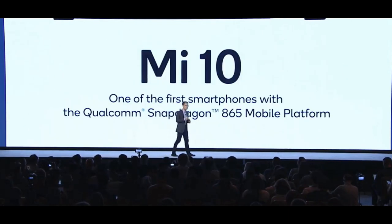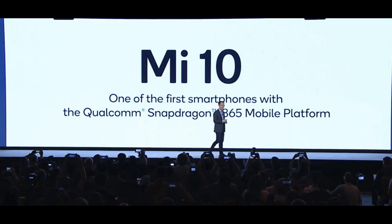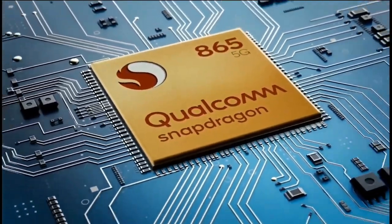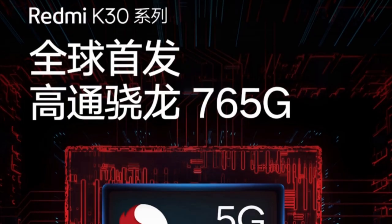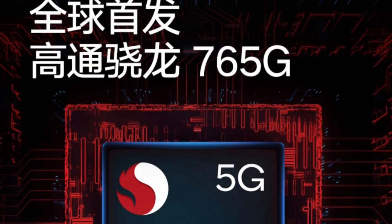That phone is launching next year, but in less than a week, the Redmi K30 is launching in China with 5G support. On the official Redmi page, Redmi has now announced that the Redmi K30 5G is powered by the Snapdragon 765G SoC.